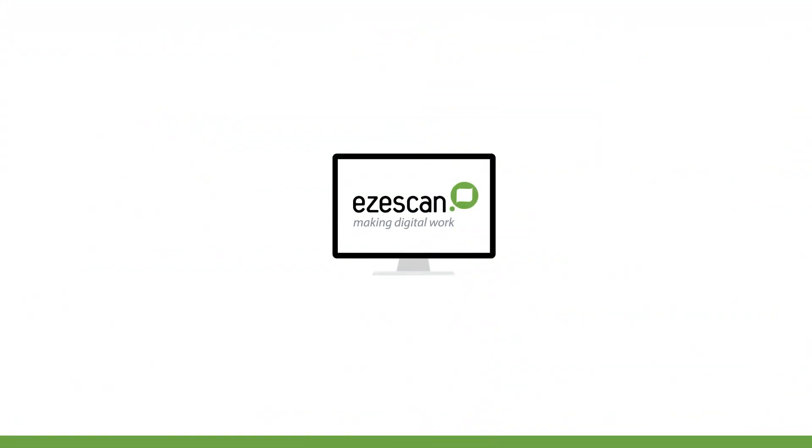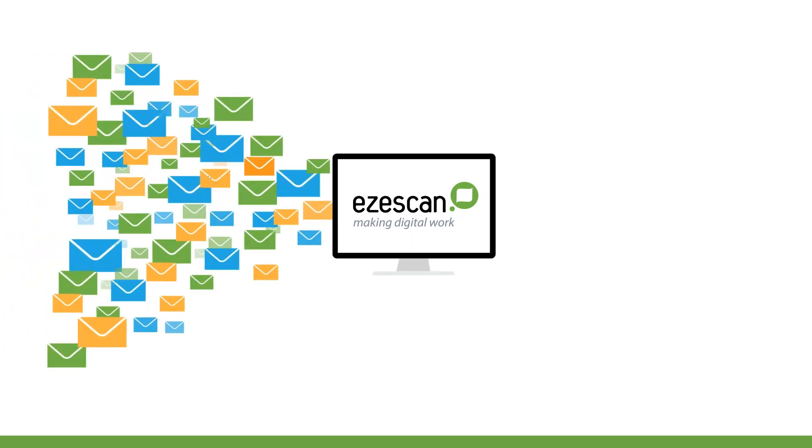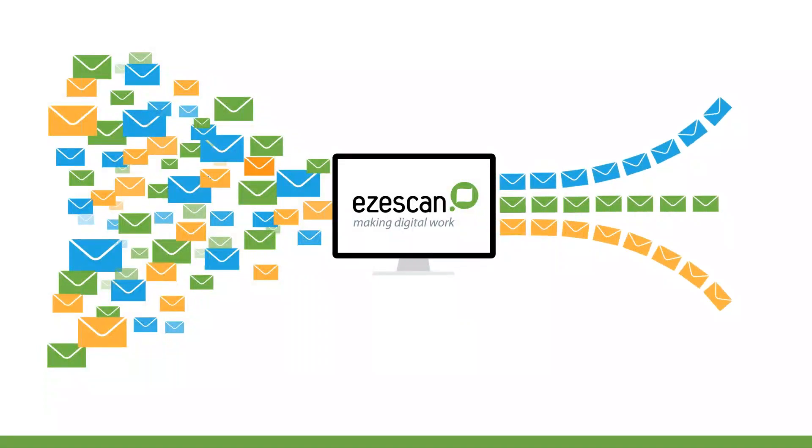The message is clear: information managers and records managers don't want to be registering corporate email one at a time. They don't want to be dragging emails into queues in their document management systems or filling out profile cards. They would like EZscan to convert incoming unstructured emails into structured, actionable records where the email metadata and structured information can be captured and recorded as part of the record-keeping process.